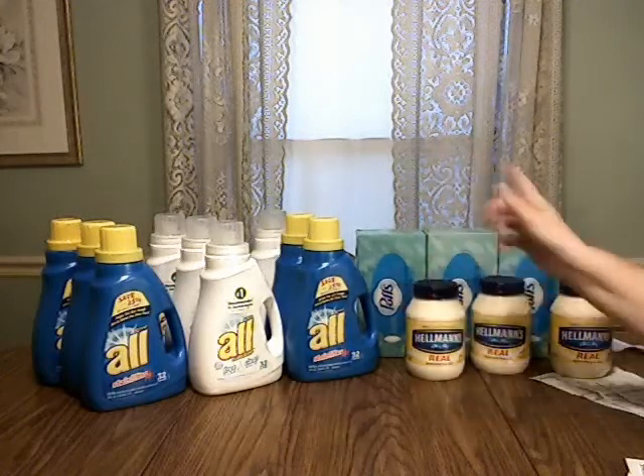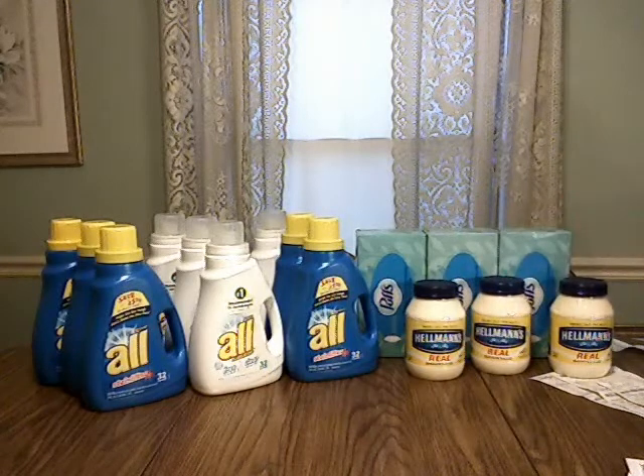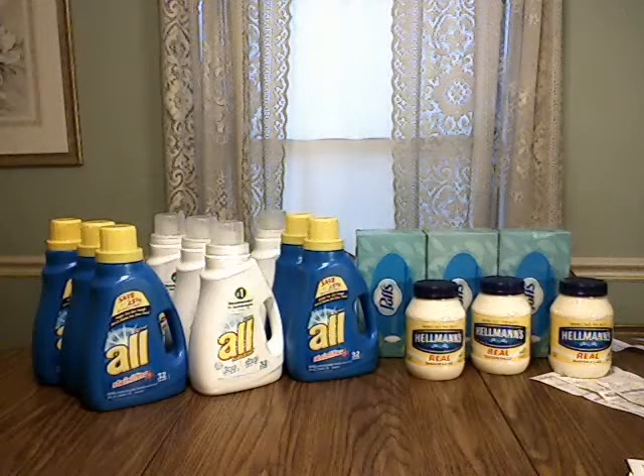I did the laundry detergent transaction three times and the second transaction three times as well. It cost me $8.97 three times and $0.56 three times for everything you see on the table — roughly $28.50 total.